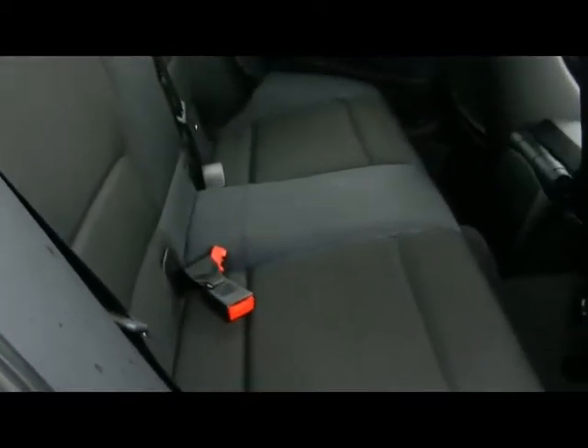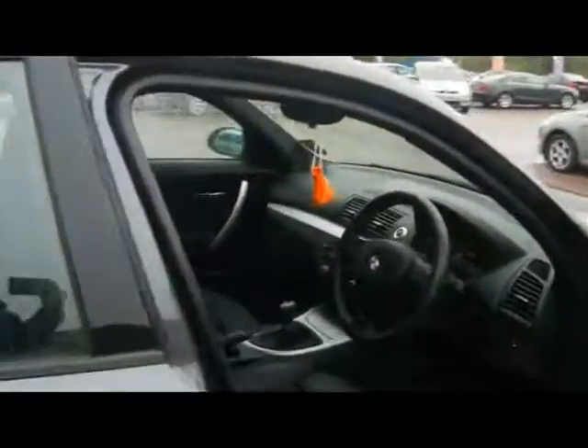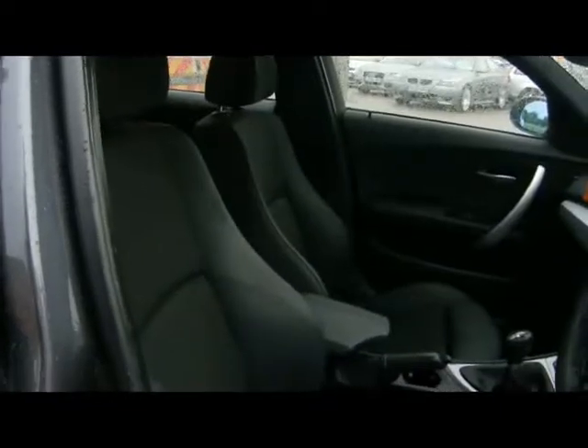Let's take a look inside the car. Half black leather upholstery — no rips, tears or stains on any of the seats as you can see. We've also got front sport seats which are heated.